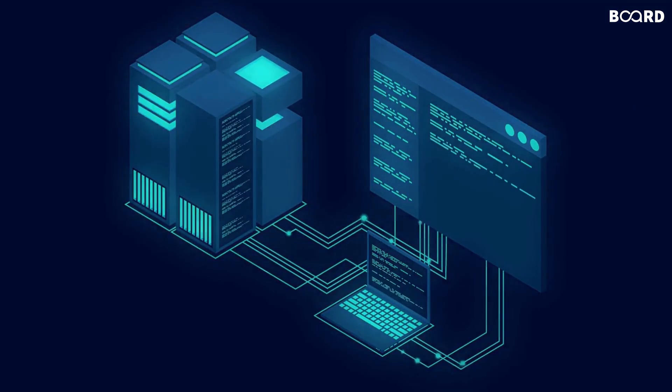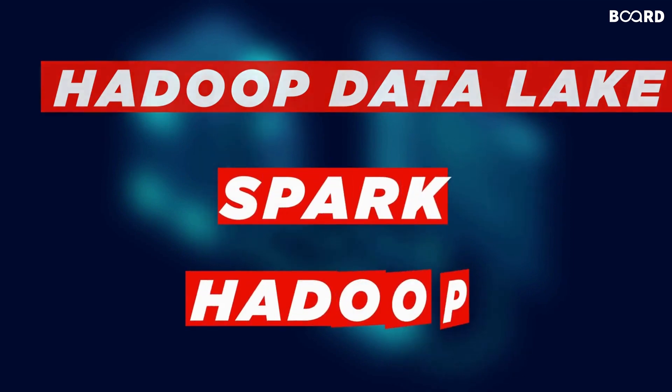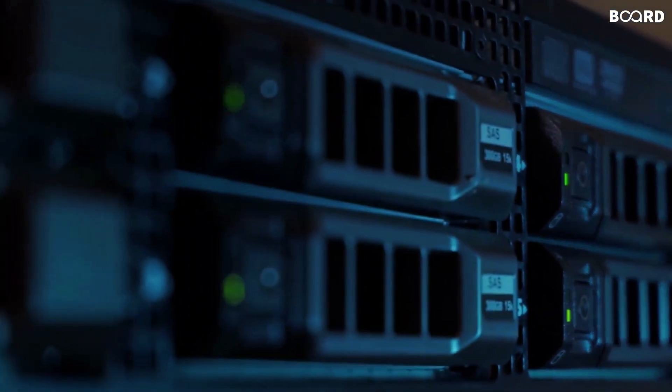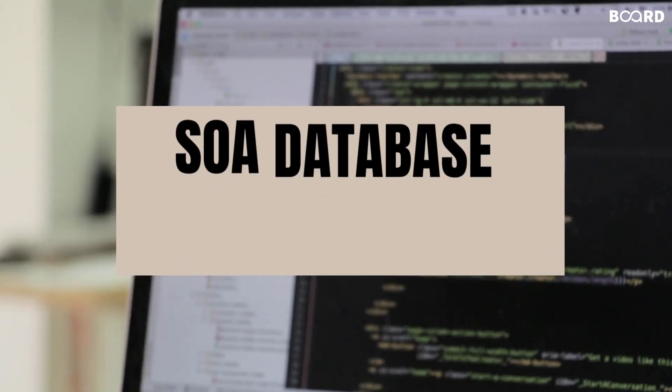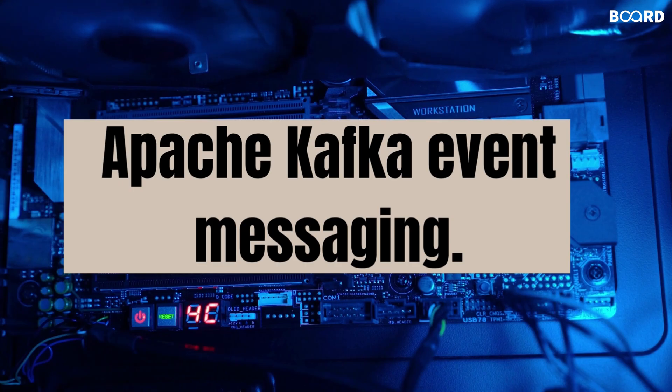Uber collects its data in a Hadoop data lake and processes the data using Spark and Hadoop. Uber's data comes from various sources including SOA database tables, schema-less data stores, and Apache Kafka event messaging.